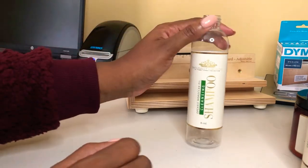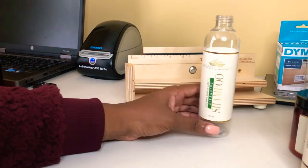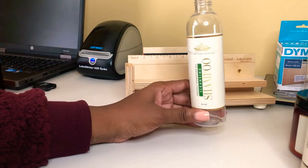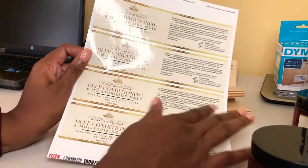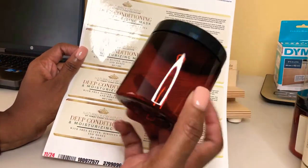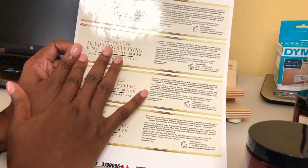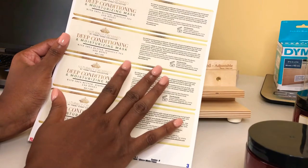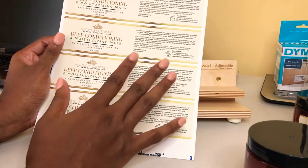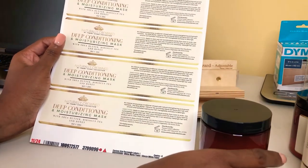I'm going to do this to my eight ounce conditioner jar so you can see how that works as well. The eight ounce conditioner labels are about 11 inches long and it is a wraparound for this jar. I usually don't have a lot of trouble making sure these are accurate without this device, but I prefer my labels to not be crooked and to really be flat to the bottle. I like the presentation to be really good when it comes to my products.